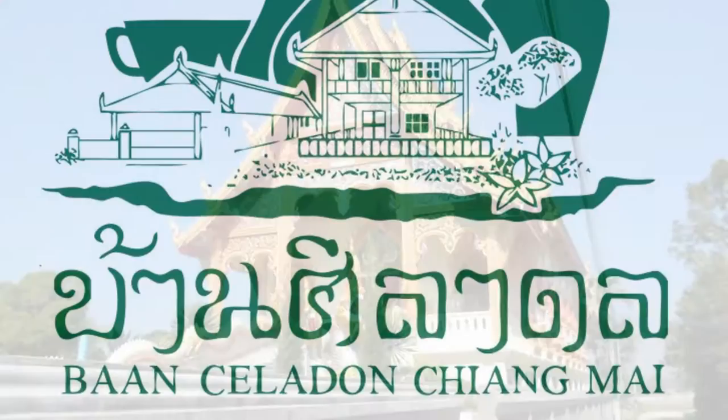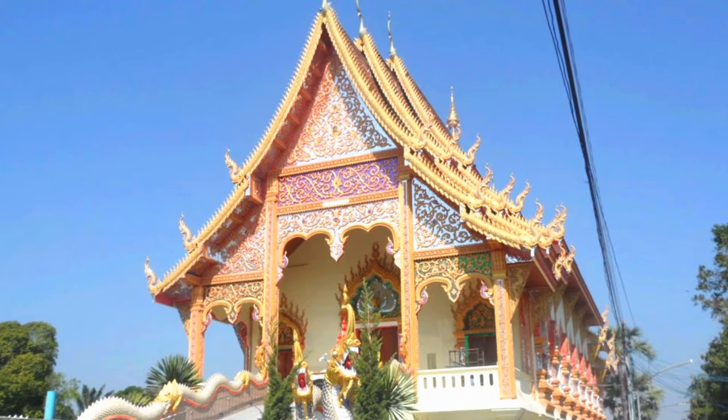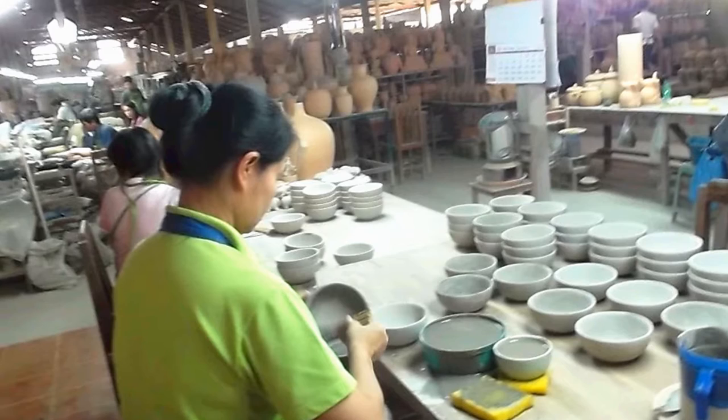I was teaching at a village school near Doi Sekhet in northern Thailand, and by chance I was only a kilometer away from Ban Celadon, one of the most well-known ceramic manufacturers in Thailand.